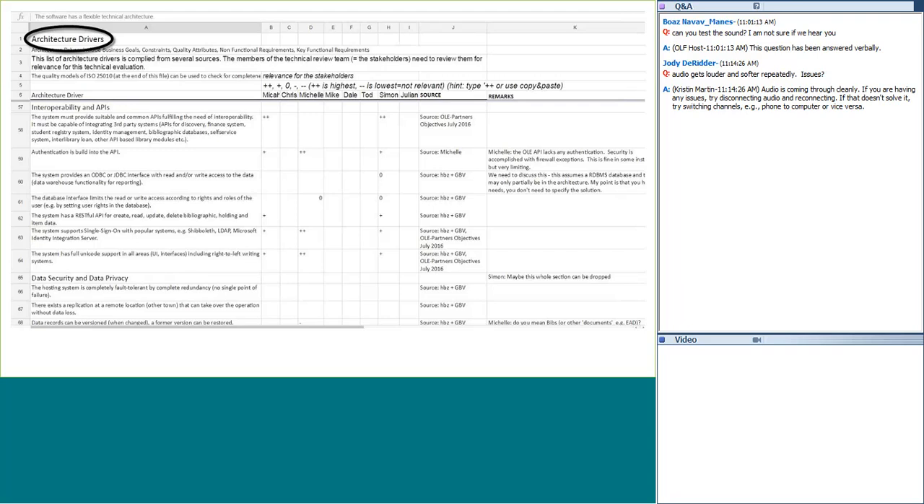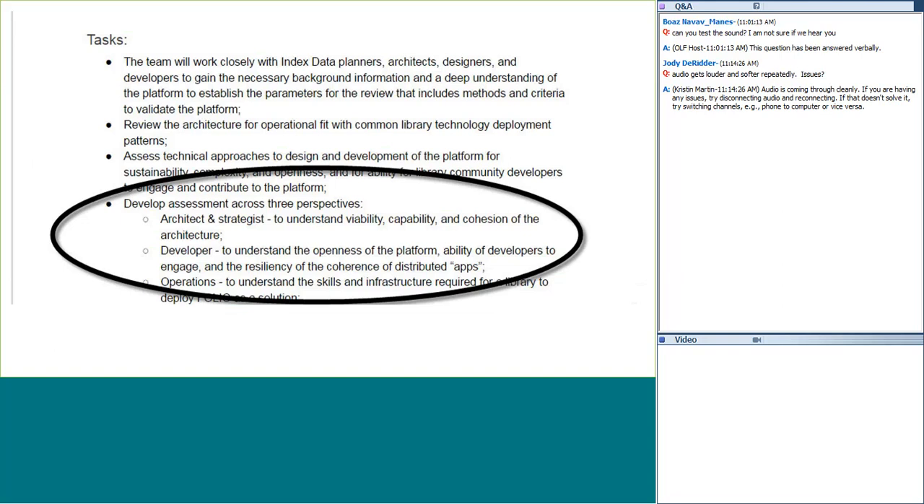After working in this direction and feeling like we weren't making enough progress, someone in the group suggested we take a different approach: looking at the Folio platform based on the three assessment perspectives described in our charge, which were architectural considerations, operational considerations, and development considerations. The architectural driver spreadsheet contained many of these same considerations, but it was much more productive to take this step back and approach the evaluation from this higher level. The goal of the review also became more clear at this point: determine if this platform was ready for independent development by Olay developers.